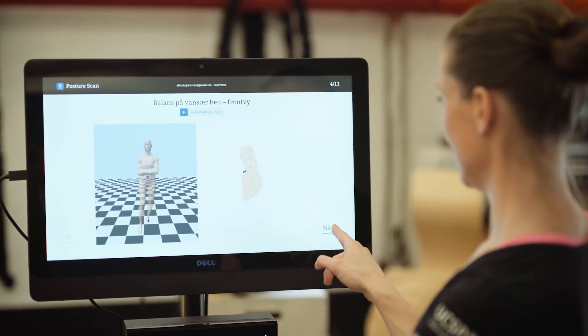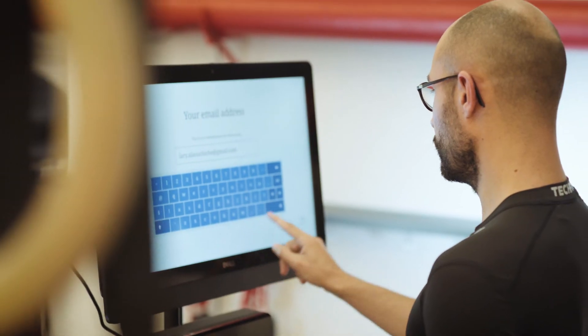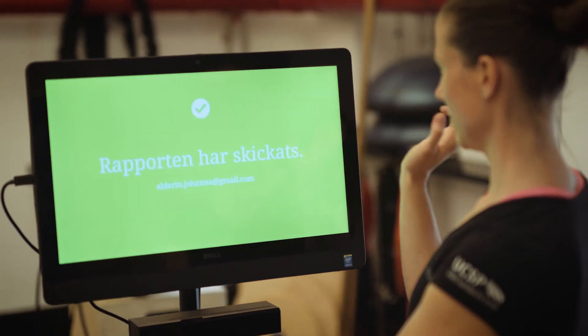I could see the changes over time, which I think is one of the key benefits — you get something tangible. I can compare it because I have the data. I got it in my mailbox, and if I go to a new physio I can just bring them.